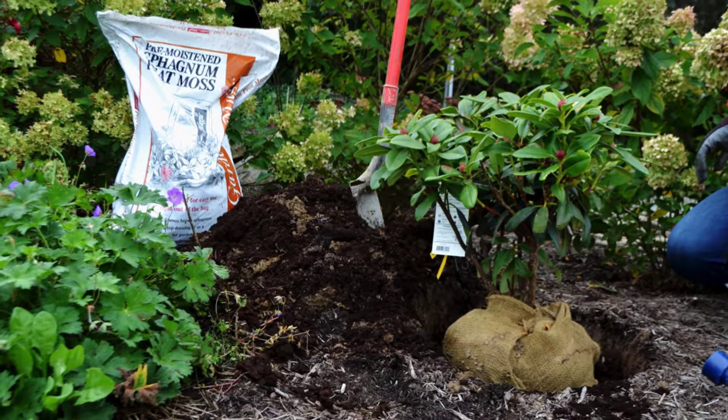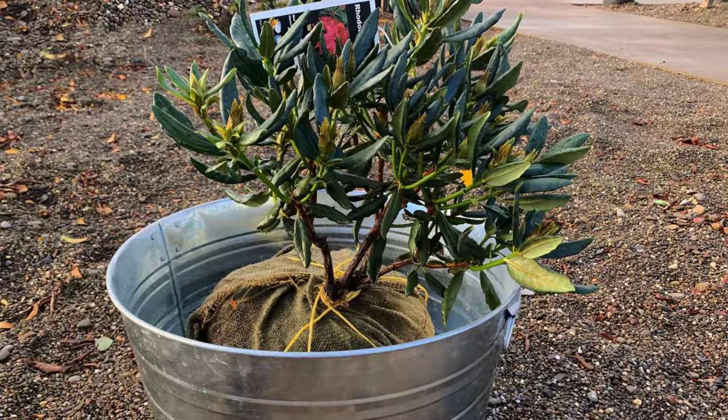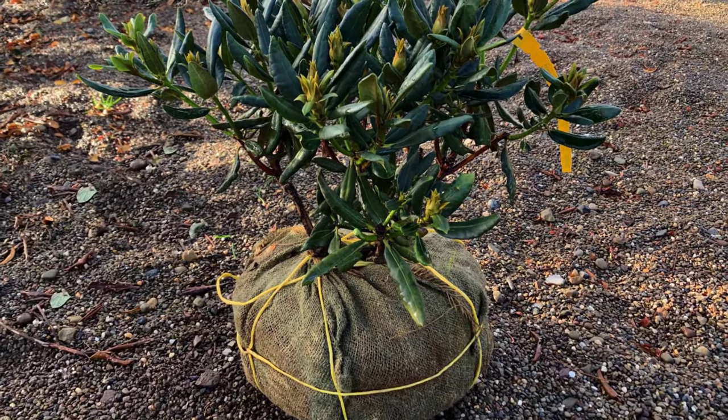This is the time to check for proper planting depth. For balled and burlap plants, it is recommended to soak their root ball in a tub of water for about an hour and then allow it to drain for an additional hour.